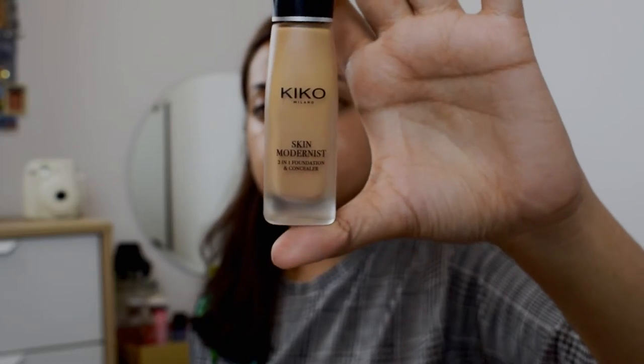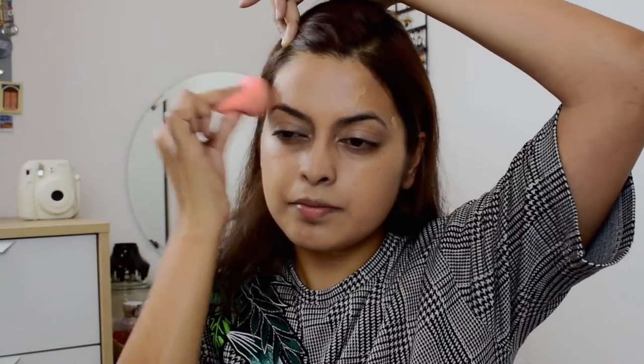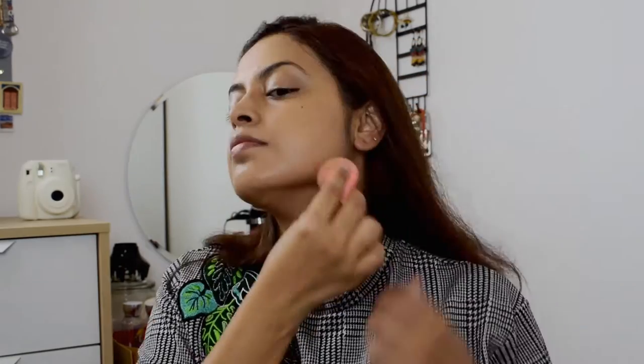Moving on from the acne situation. For foundation today I'm using Kiko Milano Two in One Concealer Foundation in the shade Warm Beige. You can imagine how much foundation we need to cover all this. I can still see that spot — I think I should start getting one of those fancy color-correcting shades.